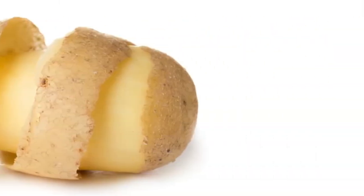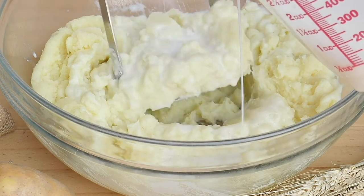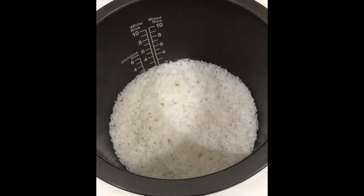Don't put potato peels in the disposal. Although mashed potatoes are a Thanksgiving staple, the starch in potatoes can turn into a thick paste which can cause your blades to stick. Also avoid putting rice or pasta down the garbage disposal, as these foods expand with water and cause clogs.